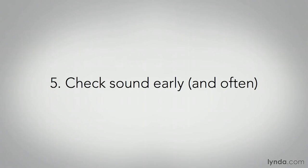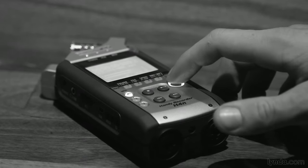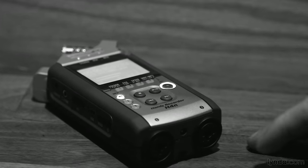Tip number five is to check sound early and often. Most shooters will tell you that picture is usually not too much of a hassle to set up, but audio at live stage events and performances can drive you insane. Strange hums, low levels, or simply no sound at all are all common issues. The most common culprits are an incorrect camera or audio equipment setting, crossed wires, weak batteries, close proximity to other electronics, or incompatible equipment or audio signals. It can sometimes take significant time to diagnose and fix an unexpected audio problem, so set up and check your audio as soon as possible and check it regularly leading up to shoot time.